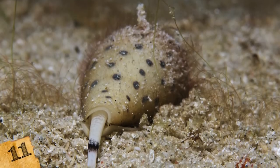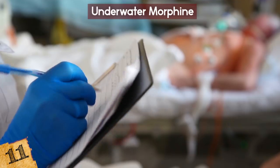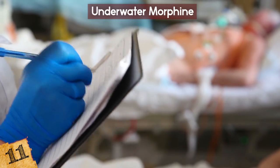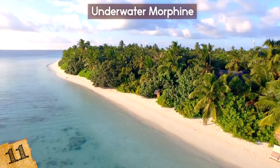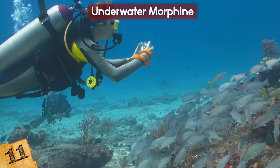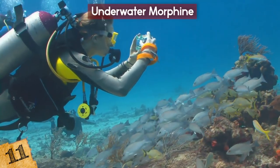Number 11: Underwater Morphine. You might be scared of sharks, but even more dangerous is the tiny cone snail. If you get stung by a cone snail, you will probably die a quick death without even feeling any pain. They can be found in tropical and subtropical waters all over the world, on sand or on coral reefs. The only people who usually get stung are divers attracted to their pretty shells who pick them up.